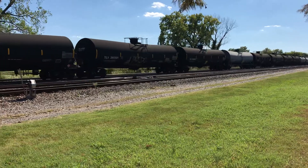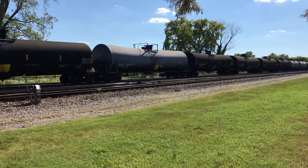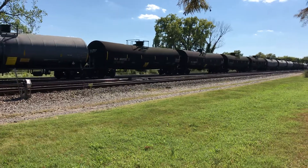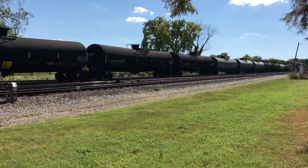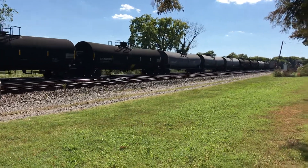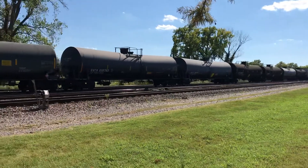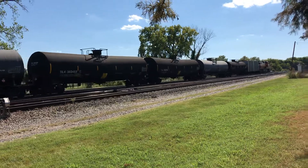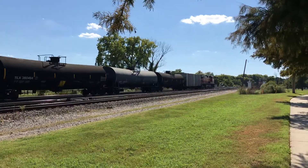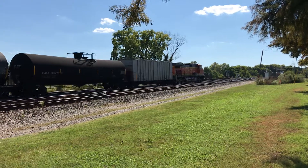Alright, looks like the train is about to end — it's almost all oil tankers. Looks like there are three BNSF engines in the front and it looks like we've got an engine at the rear as well. I don't think we're going to get any engines to ring the bell or blow their horn because it's kind of a quasi-residential area here.